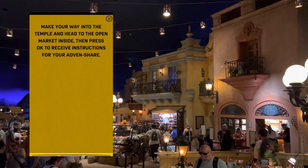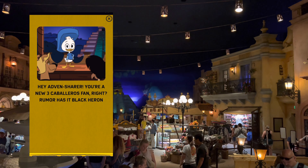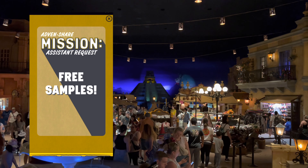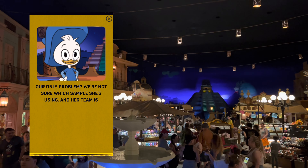It seems there are lots of different options you can get to play, and you can play the game more than once on multiple visits or with multiple family members. This mission led us into one of the gift shops to search for a guitar and then use the game to activate it.